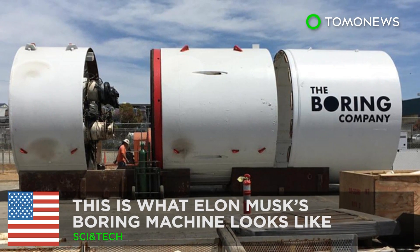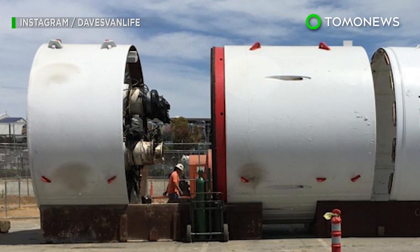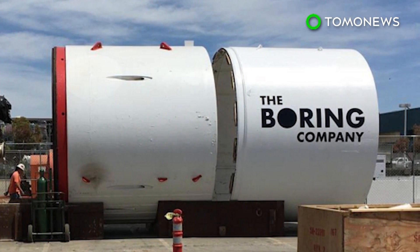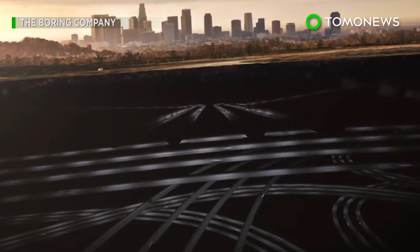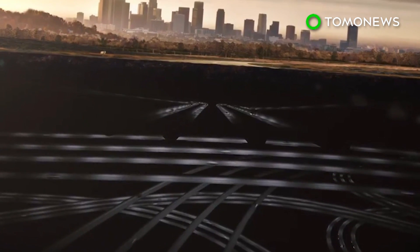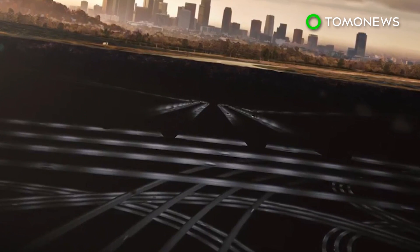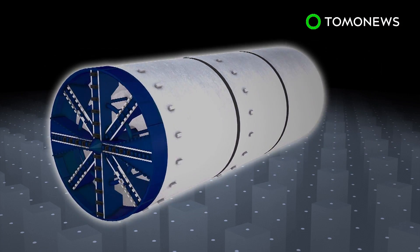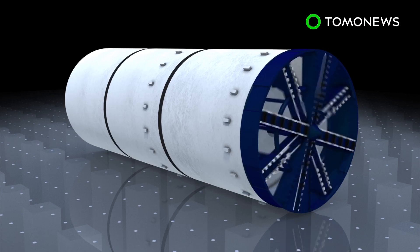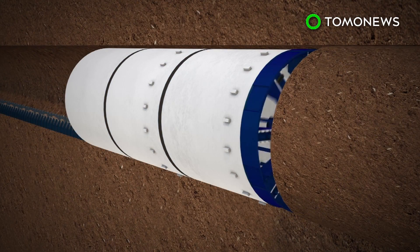Elon Musk is now dabbling in boring machines. The man behind Tesla and SpaceX has set his sights on another venture — boring. The goings-on behind Elon Musk's Boring Company were recently unveiled after a SpaceX employee shared a photo of the company's tunnel boring machine on Instagram. A boring machine excavates tunnels with a giant circular cutter head, designed to bore through anything from hard rock to sand.